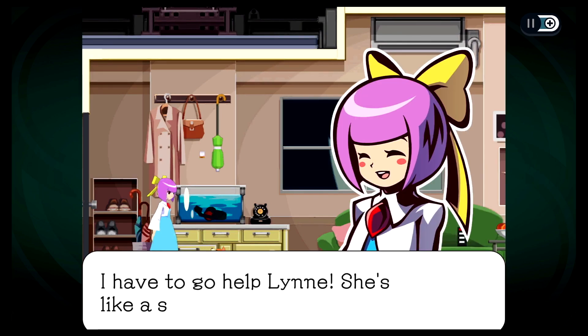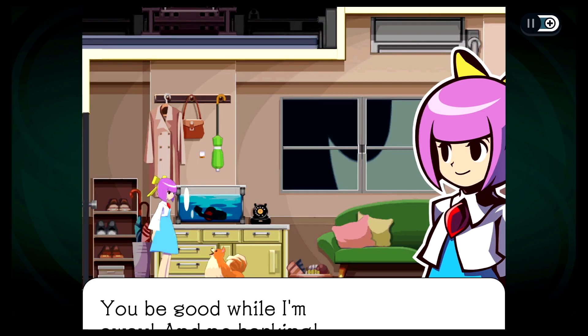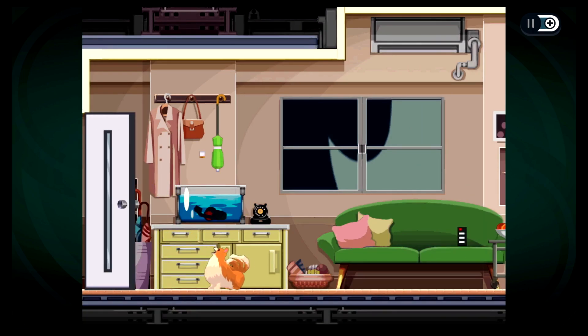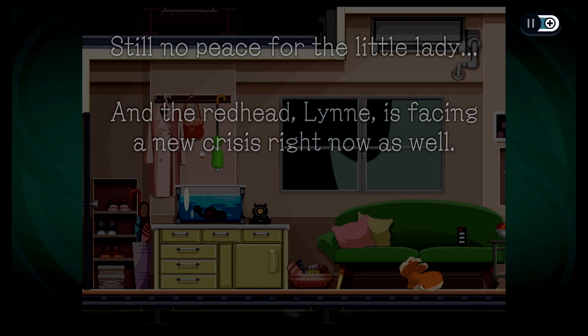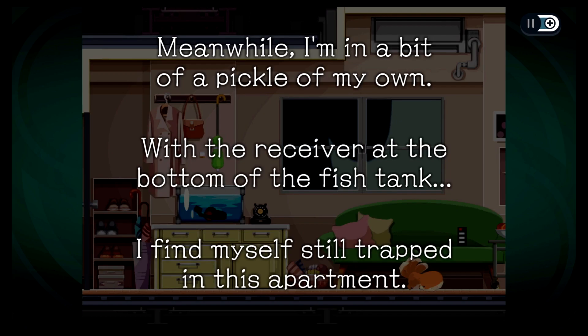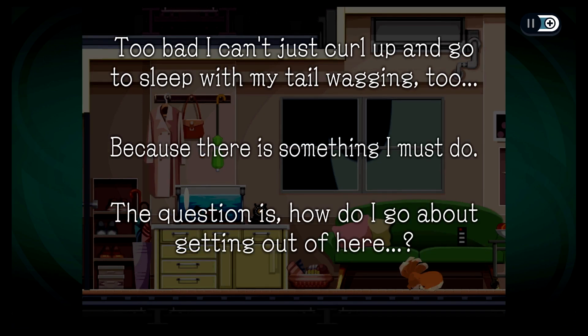Okay, I'm leaving now, Missile. I have to go help Lynn — she's like a sister to me, you know. You be good while I'm away, and no barking. And then he immediately barks. All right, she's out of here. Oh, he's going back to sleep. Still no peace for the little lady. And the redhead Lynn is facing a new crisis right now as well. Meanwhile, I'm in a bit of a pickle of my own, with the receiver at the bottom of the fish tank. I find myself still trapped in this apartment. Too bad I can't just curl up and go to sleep with my tail wagging too, because there's something I must do. The question is: how do I go about getting out of here?